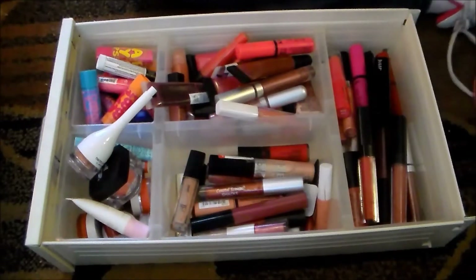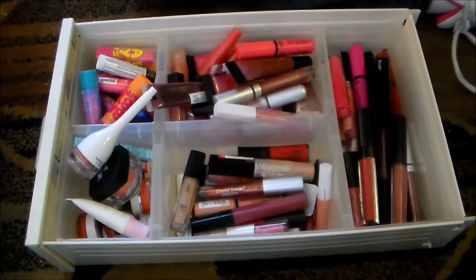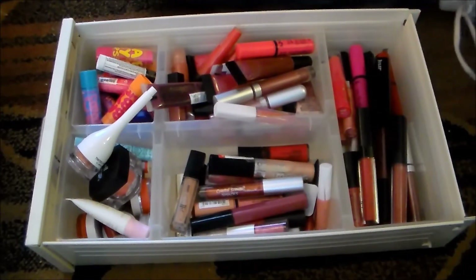Hey guys, it's Jessie here. I'm back with my lip gloss video — this is my makeup breakup series. I just went through all of my lipsticks and cut down my collection by about half. I'm hoping to do the same with my lip glosses. My husband just informed me that the sheer amount of money that I am giving away right now is ridiculous, and he's right.